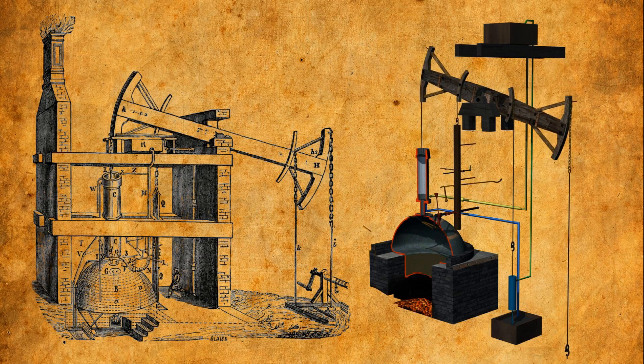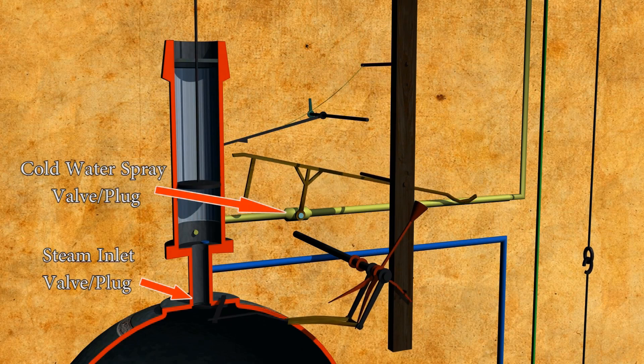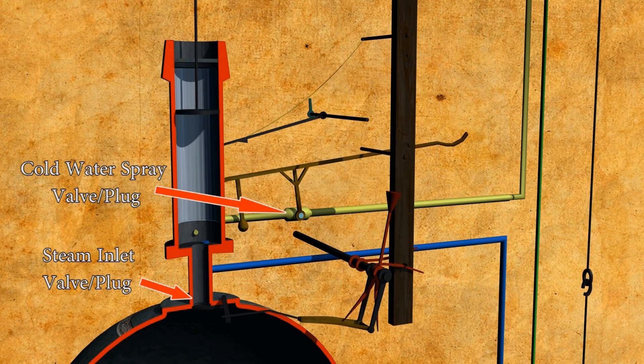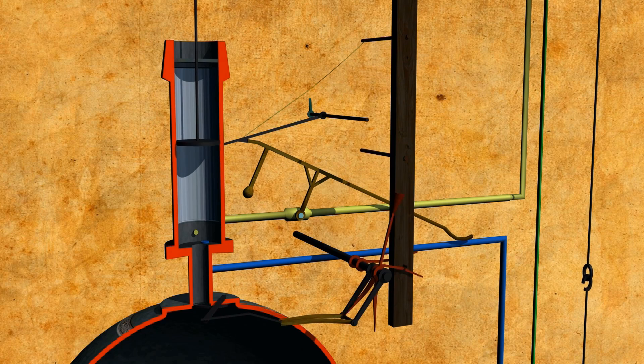In earlier designs, the valves — or plugs as they were then called — were manually operated by a plug man. This cyclical action had to be accurate, and it was therefore more preferable to have this operation automated.